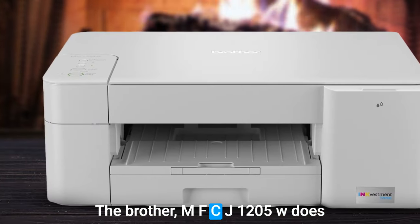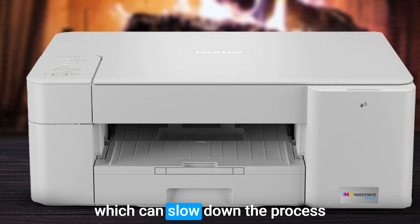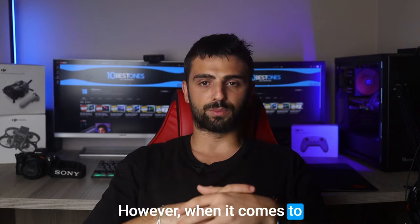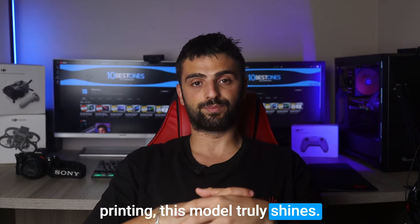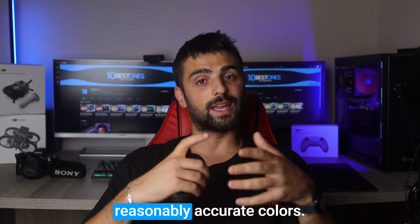On the downside, the Brother MFC-J1205W does lack an automatic document feeder, which can slow down the process of scanning multi-page documents. However, when it comes to printing, this model truly shines — it produces high-quality documents with impressive detail and reasonably accurate colors.